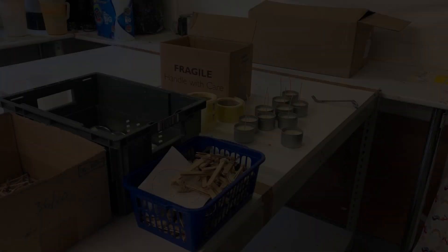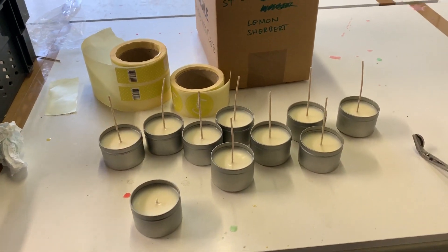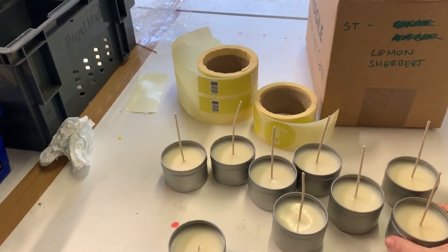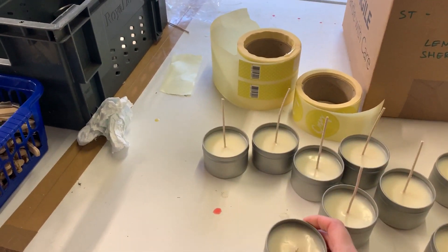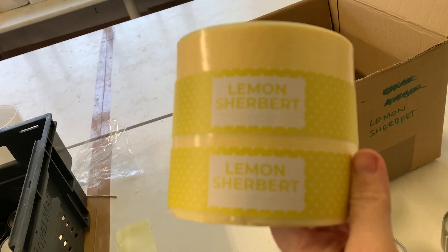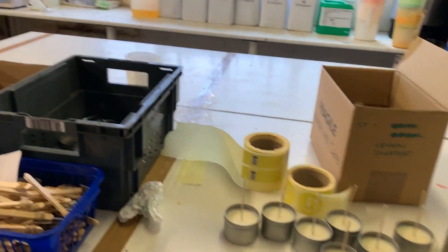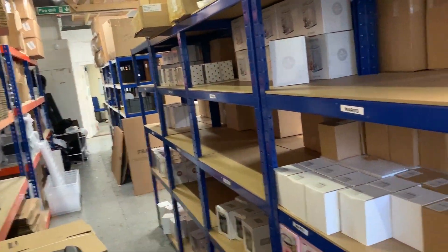Today I've been busy stocking up on a few of our tin candle scents. We've got lemon sherbet here and this is my last one to label up. Each wick gets trimmed down to the right size before the lid goes on top, and all of our lovely branded stickers are wrapped by hand. I've done a few different scents today, and this is the last one left to label up to go on our shelves with the other candles.